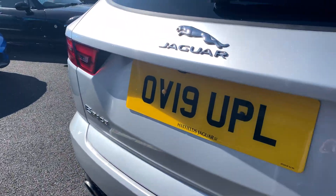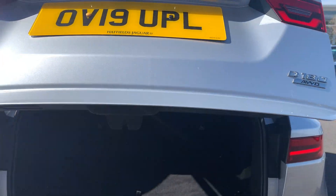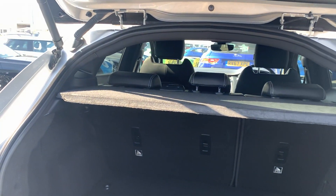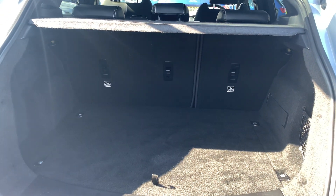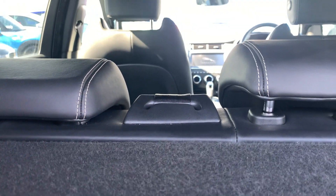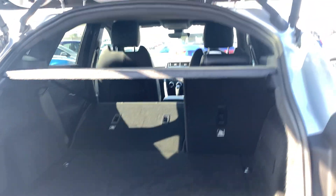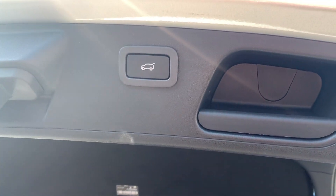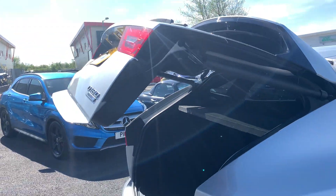Starting off at the rear of the car — it's got an electric tailgate that opens at the click of a button. You've got your parcel shelf and your luggage privacy cover. Your seats are also folded in a 60-40 split, giving you plenty of extra room for convenience. To close the tailgate, again at the click of a button.